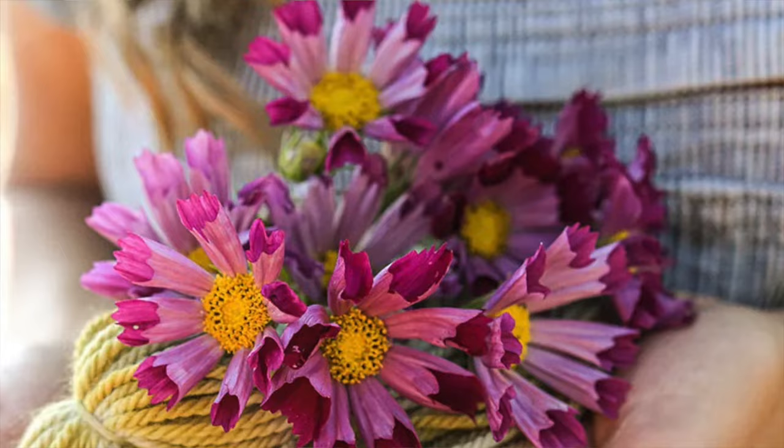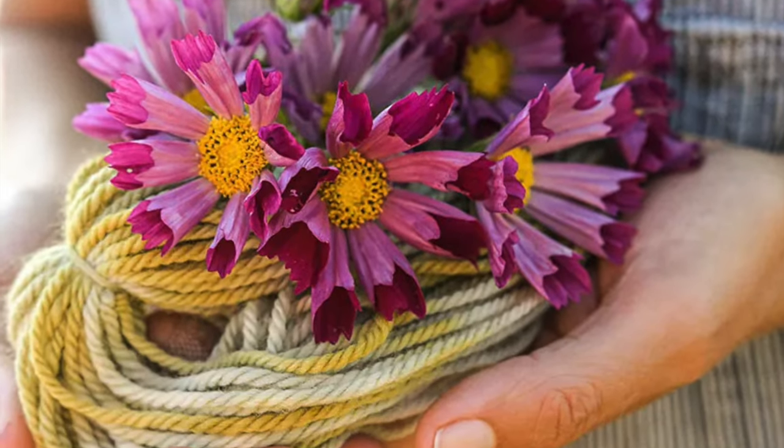First up is Seashells Cosmos — a beautiful variety with cone-shaped rather than flat flowers in deep rose, shell pink, and snowy white. This is a mix of cosmos. Next up is coleus.